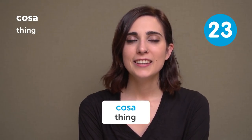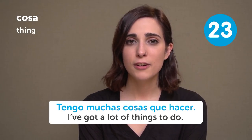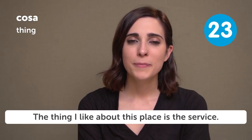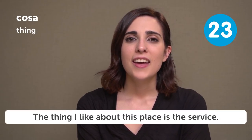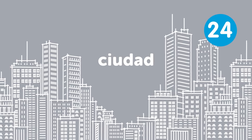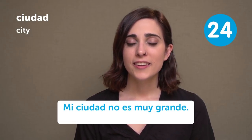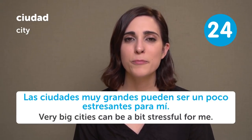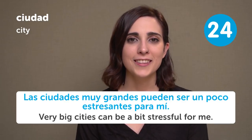Cosa — Thing. Tengo muchas cosas que hacer — I've got a lot of things to do. La cosa que me gusta más de este sitio es el servicio — The thing I like most about this place is the service. Ciudad — City. Mi ciudad no es muy grande — My city is not very big. Las ciudades muy grandes pueden ser un poco estresantes para mí — Very big cities can be a bit stressful for me.